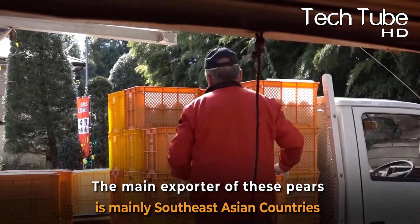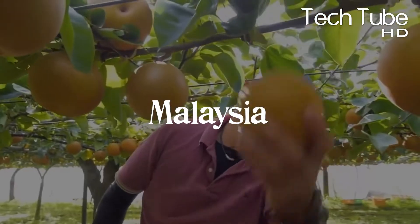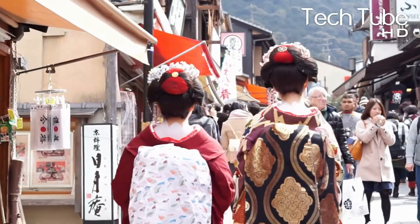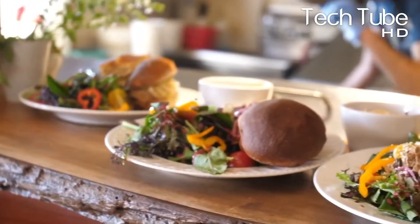The main importers of these pears are Southeast Asian countries such as Indonesia, Malaysia, Thailand, and others. These countries' economies are mainly based on tourism, so to attract tourists, they import every sort of surprising item, be it food or anything else.